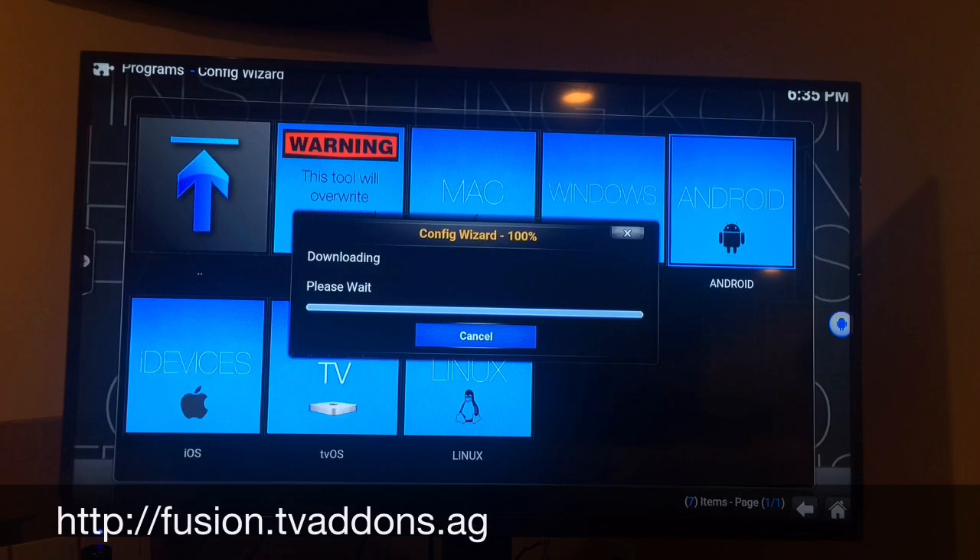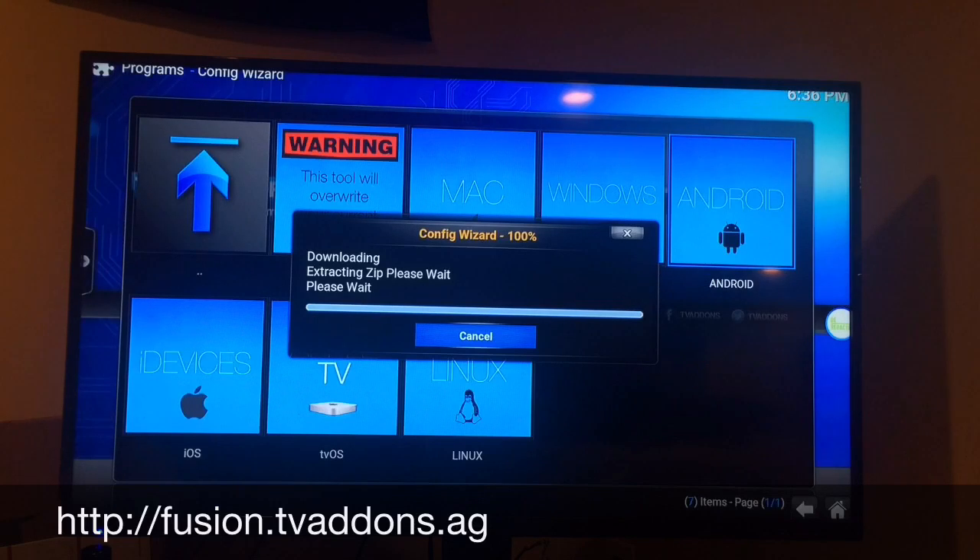All right, it's at 100% now. It's going to extract the files — a bit more time, but it's all worth it. All right, we're at 100% now. Install complete.